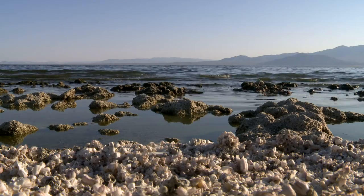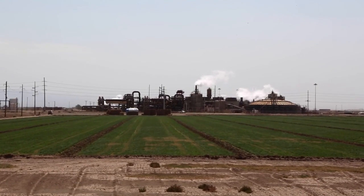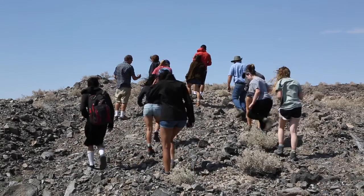Here we have the nexus of the Colorado River, the Salton Sea, and energy sites — it's all right here. The class is centered around solutions to the problem, as well as the history and politics of the problem.